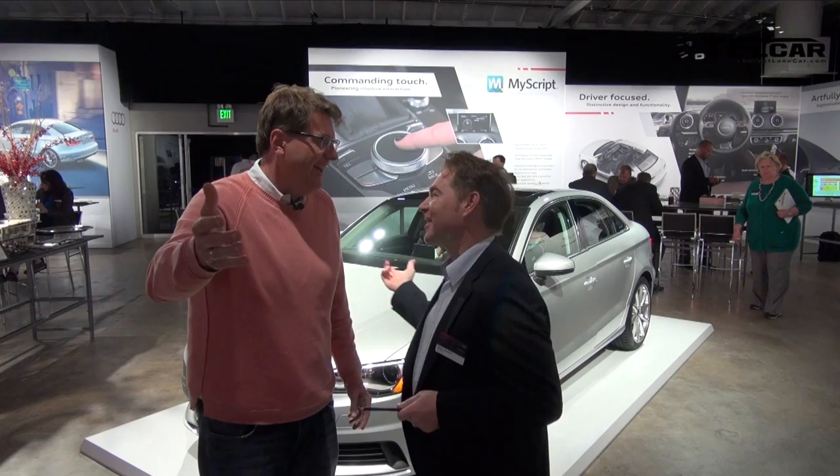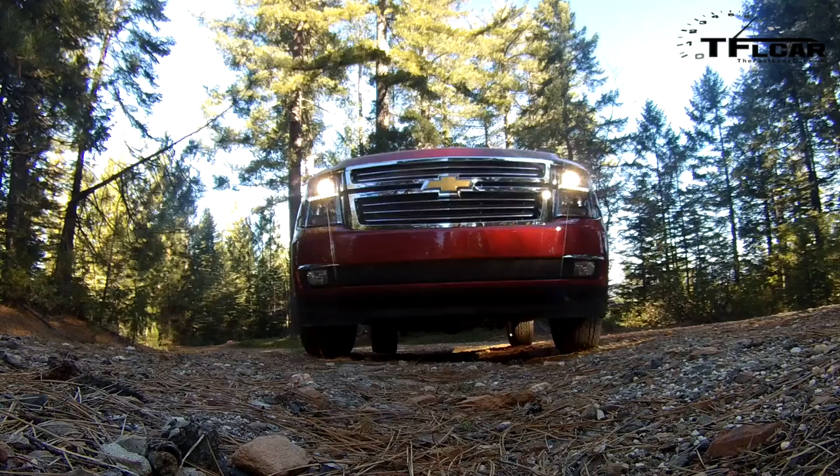We have the real car right there and that is coming up next.